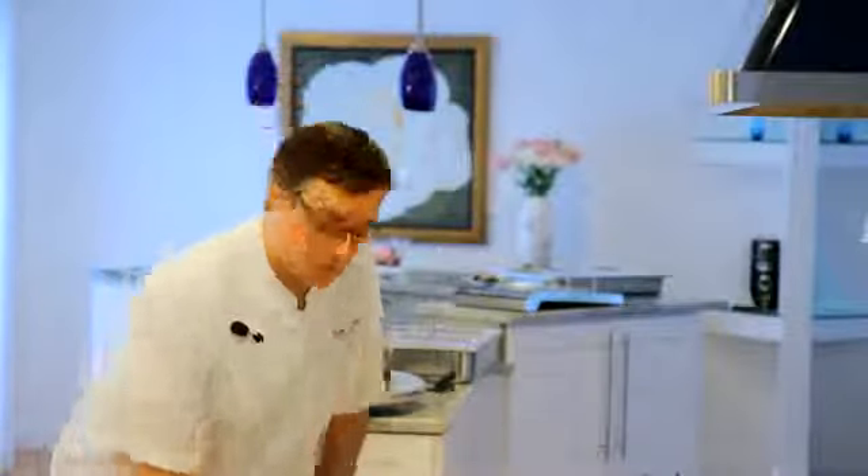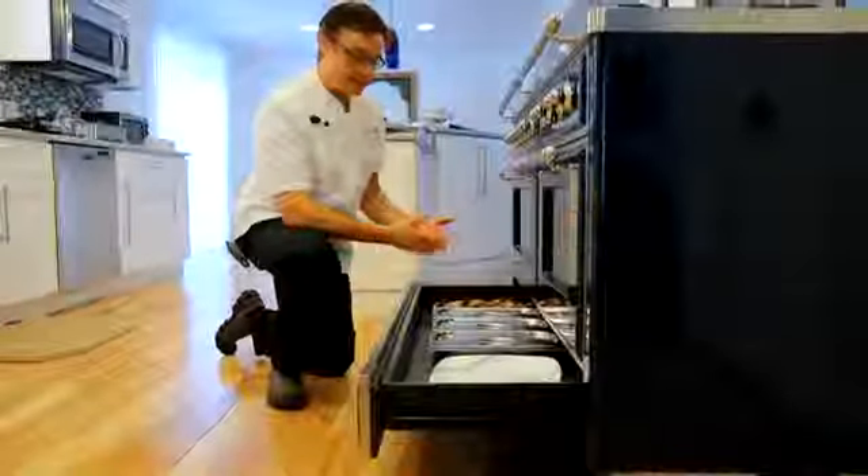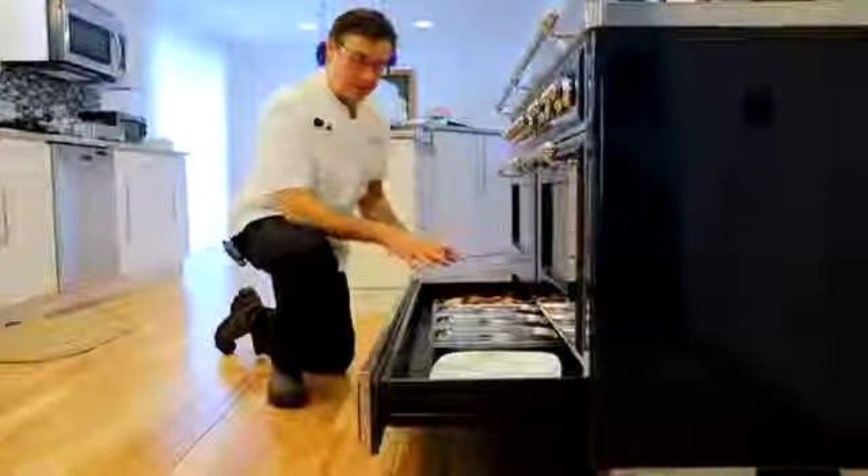And last, the warming drawer features. Now the warming drawer, unlike others in the marketplace, it doesn't have separate heating elements on the bottom or top regulating that heat. It's utilizing the heat coming from the ovens to keep it warm and not wasting energy.